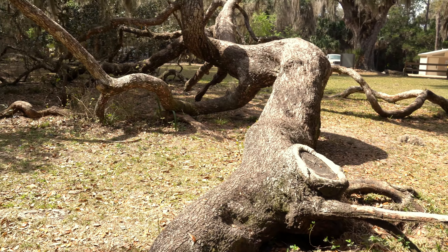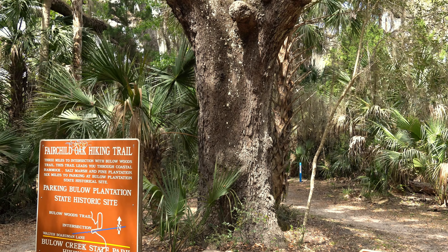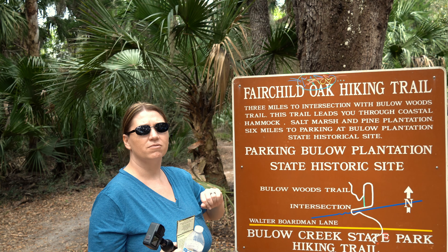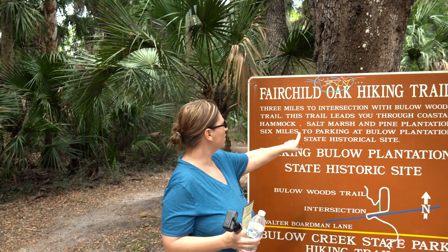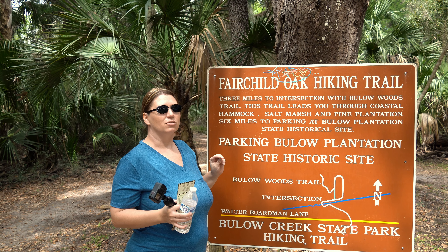This thing looks like it actually brooded back into the ground, or it's actually the roots itself. After you see the tree, you come over here and you can park here for the whole day, but it does say they close a half hour prior to sunset. It's like six miles to the Barlow Plantation State Historical Site. We're just going to hike just a little bit — we're not going to hike the whole six miles.